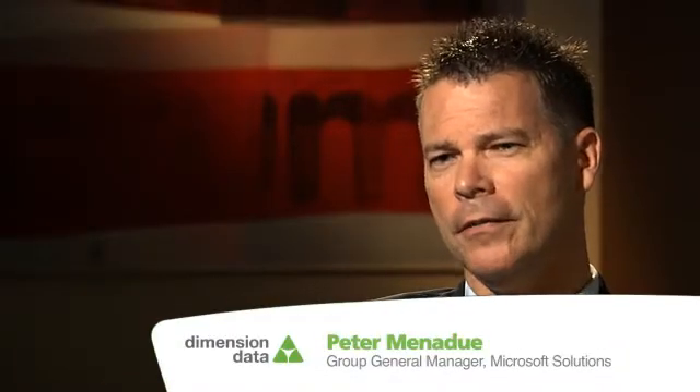We started then to try and identify key partners that could help us bring this to life. That involved Cisco from a compute platform perspective, NetApp from a storage platform, Microsoft from the software that ran on top of that. But tying it all together and making it that cloud-like structure was where Dimension Data came in and brought it all together.